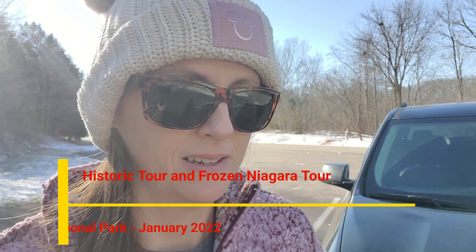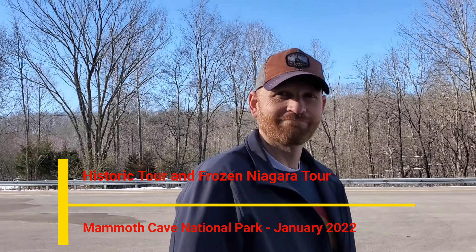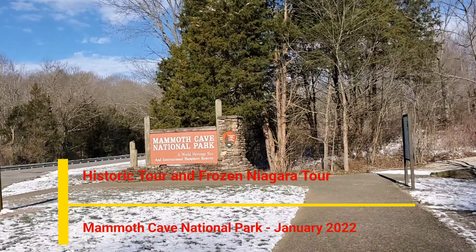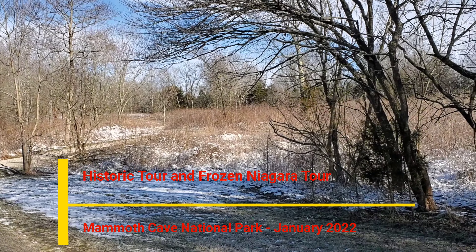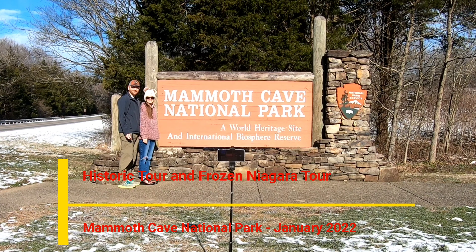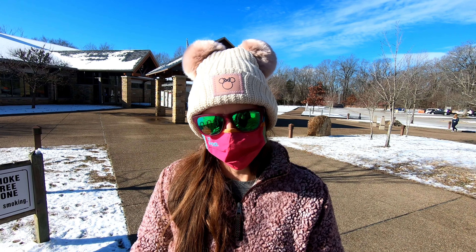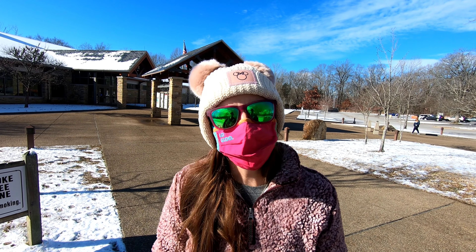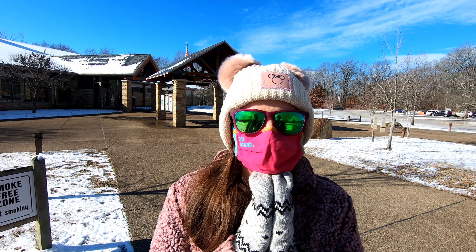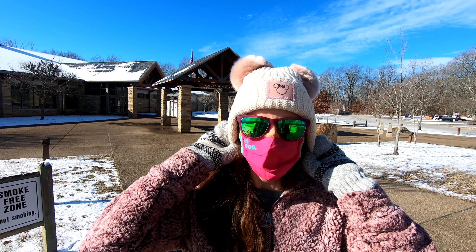When we looked up coming to Mammoth, everybody said go in January. There's nobody here. Nope. So we'll take it. And we have snow on the ground. This is Mammoth Cave National Park in Bowling Green, Kentucky. It was 14 degrees this morning but it's gonna be a good day for a tour.